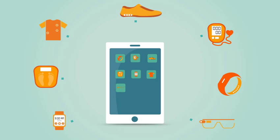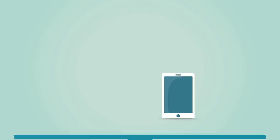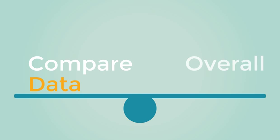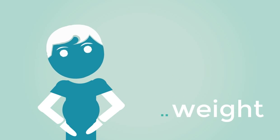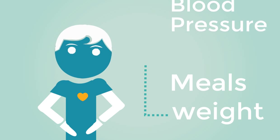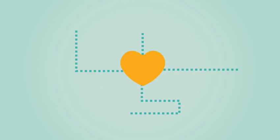Even though these devices come with their own app, how would you compare the data from all of these different devices together to better understand your overall health? Are there similarities to your change in weight compared to what you ate last week, and how has that affected your blood pressure? How are you going to compare all of this important data?